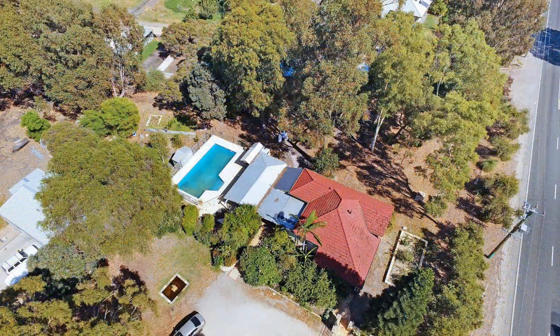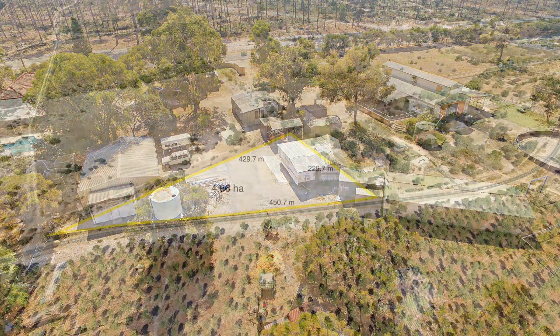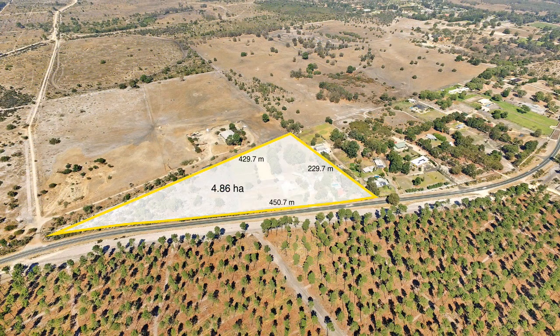You really can have it all here — the convenience of city life but the fantastic attributes of a country lifestyle, set on a wonderful and peaceful 12.5 acres, only minutes from large shopping centre precincts.